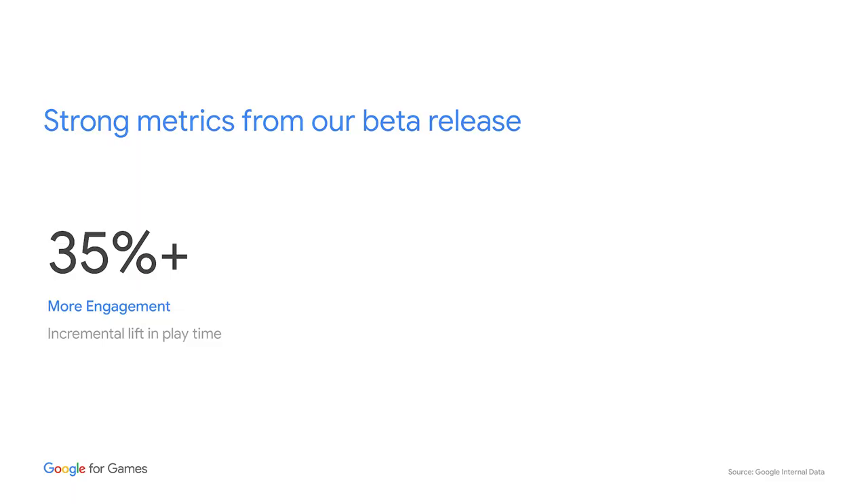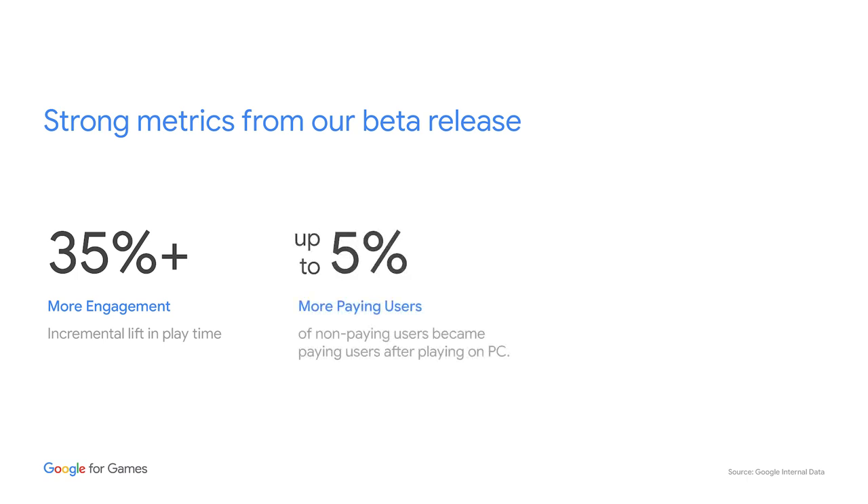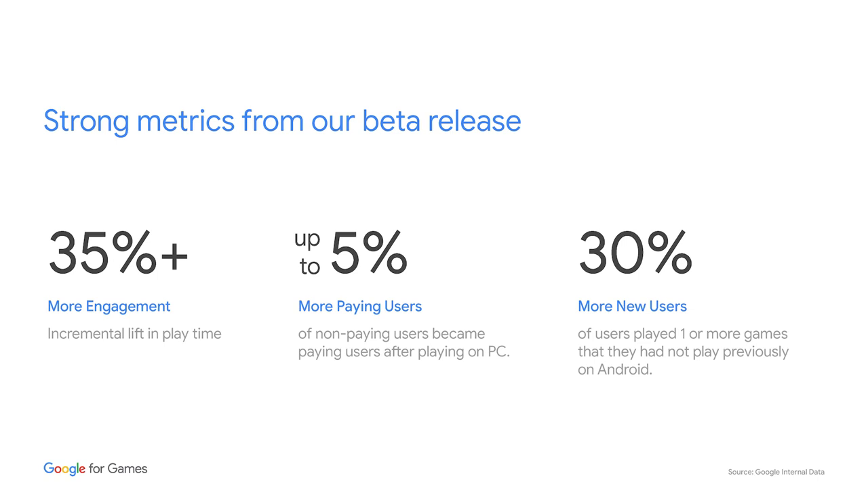We've seen strong metrics from our beta release. On average, we've seen more engagement with a 35% increase in playtime across both mobile and PC. More revenue, with up to a 5% increase in non-paying users becoming payers. And more net new users, with 30% of players discovering a game they had not previously played on mobile.